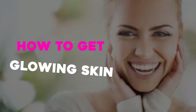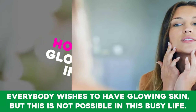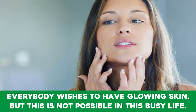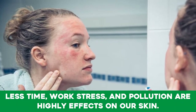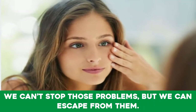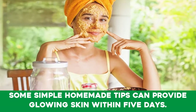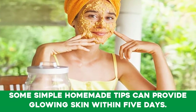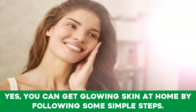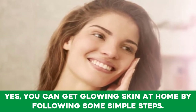How to get glowing skin within five days by using home remedies. Everybody wishes to have glowing skin, but this is not possible in this busy life. Less time, work stress, and pollution highly affect our skin. We can't stop those problems, but we can escape from them. Some simple homemade tips can provide glowing skin within five days.